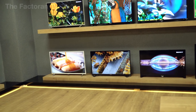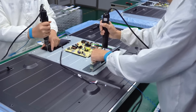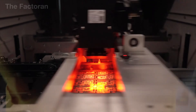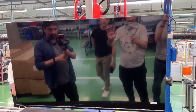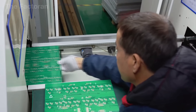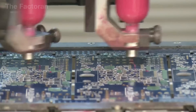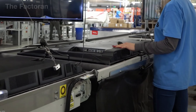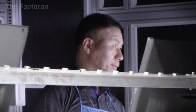Behind every flat screen TV lies a race of technology, from microelectronics, software, and AI, to the art of industrial design. Every sharp image you see and every sound you hear is the result of thousands of components working in perfect harmony inside that sleek casing. Which stage impressed you the most? Leave a comment below and share your thoughts. If you enjoy journeys that uncover technology like this, don't forget to like and subscribe so you won't miss upcoming videos, where we'll continue opening the doors to the inner workings of everyday devices, from speakers and displays to some of the world's most advanced factories.